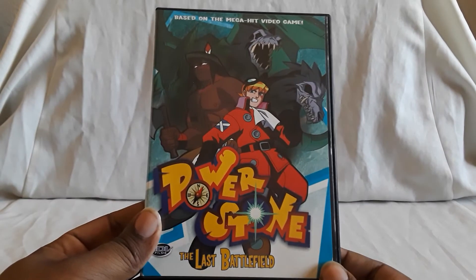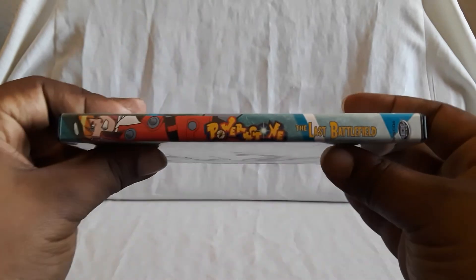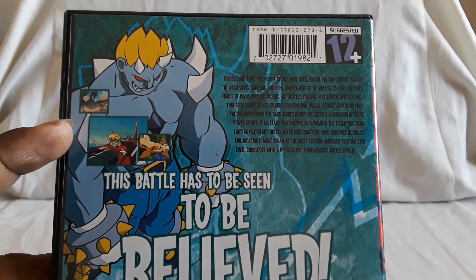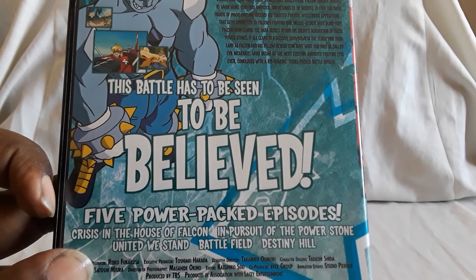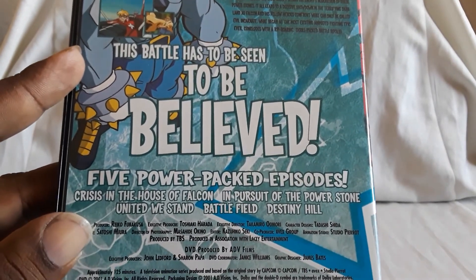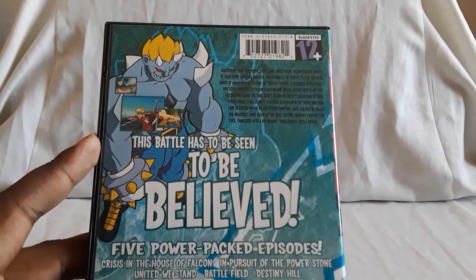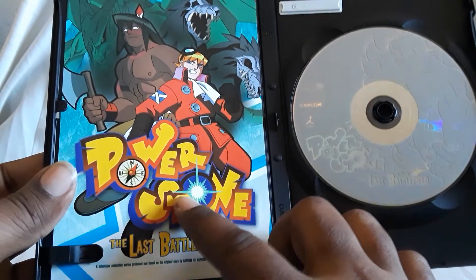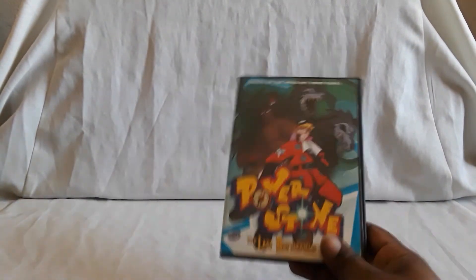Last up, we have Volume 6, subtitled The Last Battlefield. There's the front, here's the spine, and here's the back. There's a certain character who's pretty much the boss in the game too. You follow Falcon as he's trying to find his father while encountering all these other characters. There are seven Power Stones total. Here's the disc — you get some nice line art on there, and even the logo looks the same as on the game case, which is really cool.